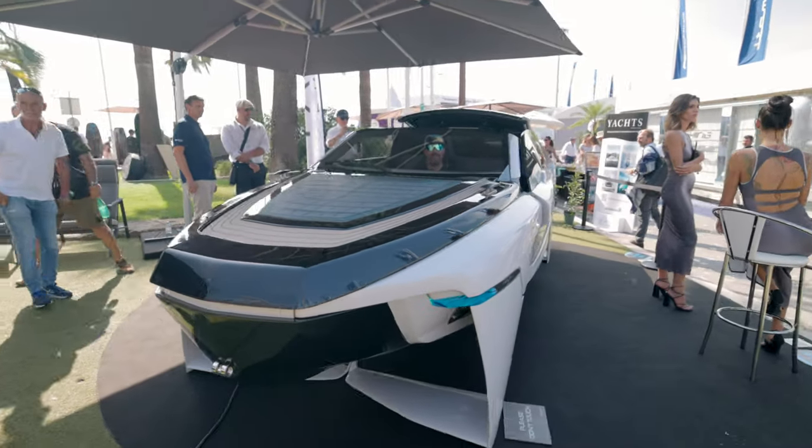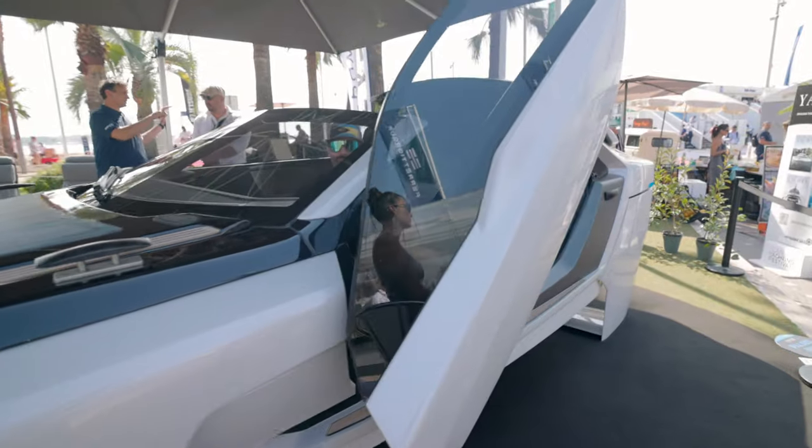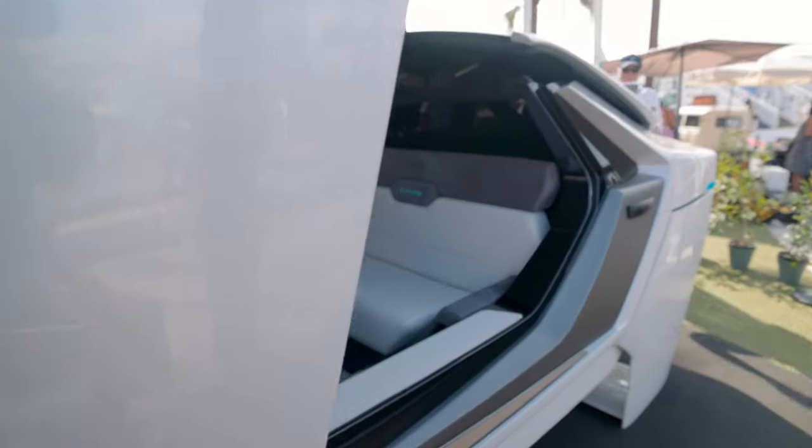So we're at the Cannes Yachting Festival, official first day, trying to track down anything and everything interesting, and we caught one early here.